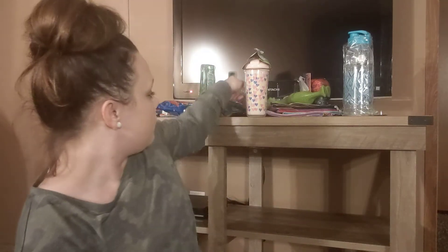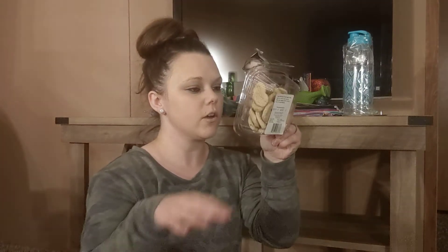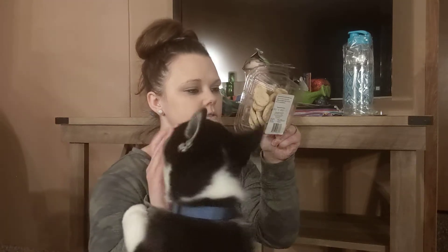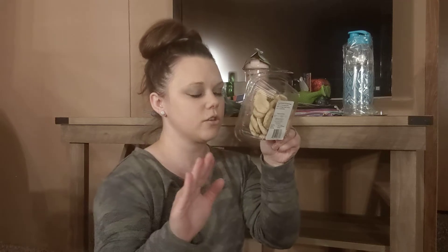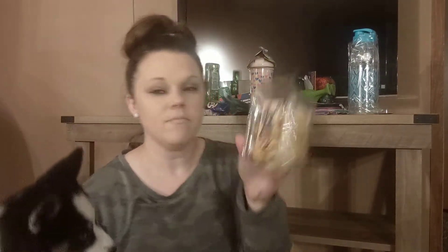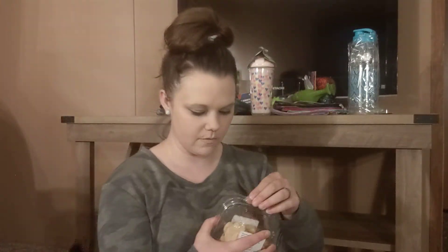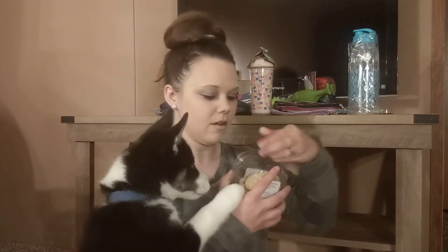I'm going to show you what I got for Axel right here. I got these little dog treats called Floppers — Gourmet Pet Treat Bakery. They're made in the USA, so that's what I got for him. They're little cookies.